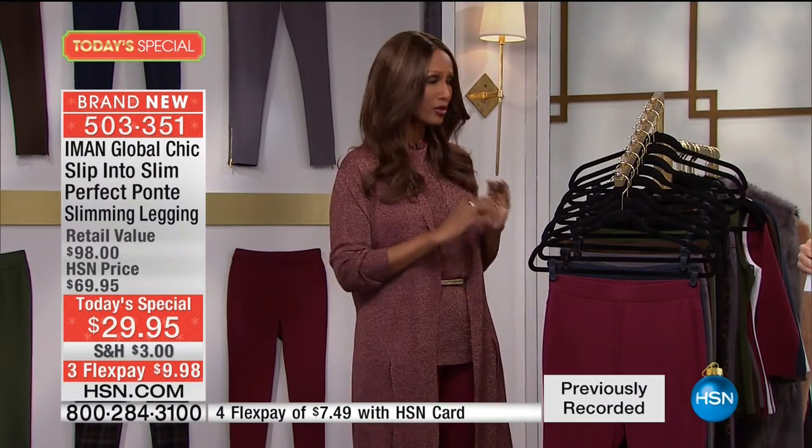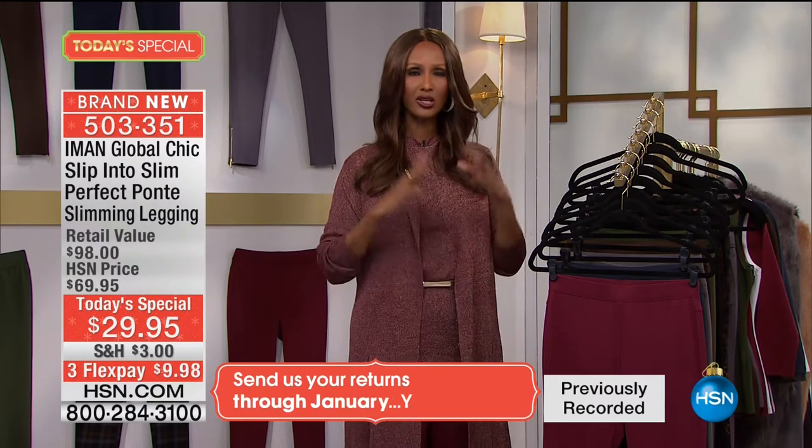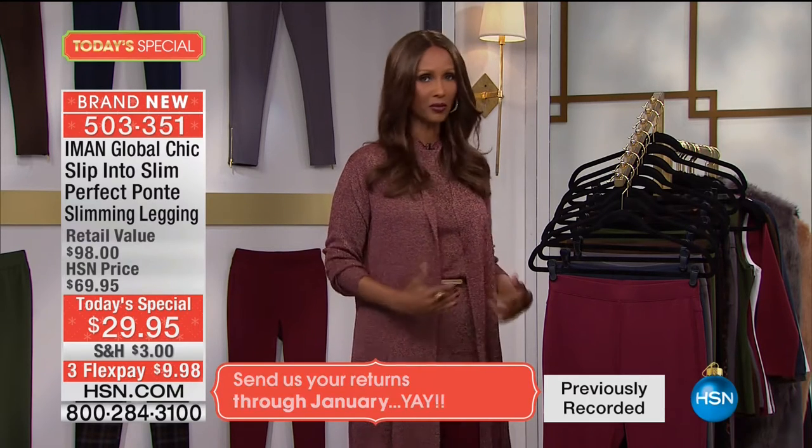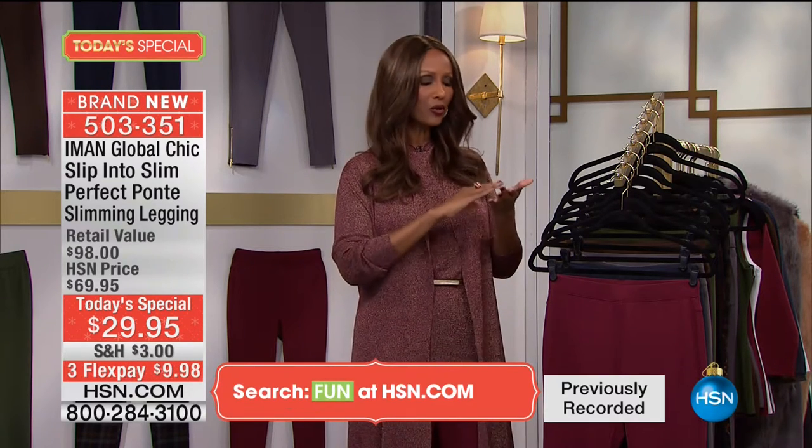The idea of a legging — leggings should really give you an elongated, firmed silhouette. All the colors I chose are really darker nudes so that they can flatter your bottom part of your body. The Ponte in its fabrication will not make any bumps or cellulite come through and show like a lot of leggings when they're too thin. At the same time, this is slimming but it's not constricting — this is very important for you to understand.